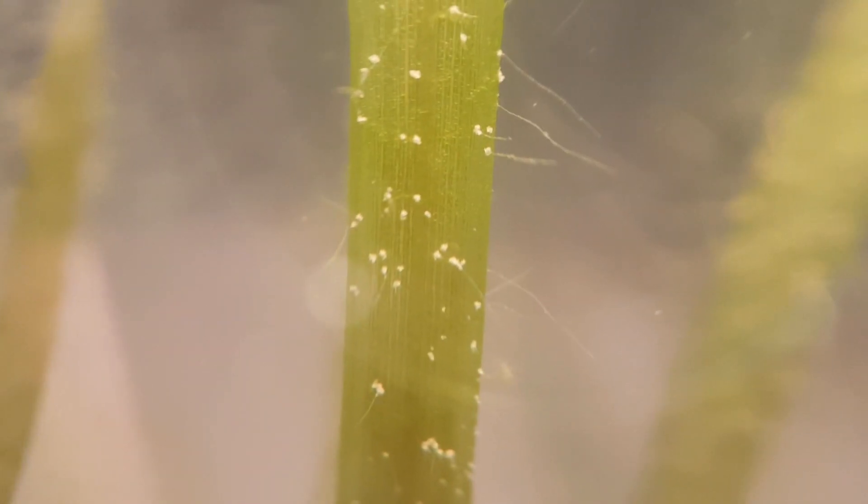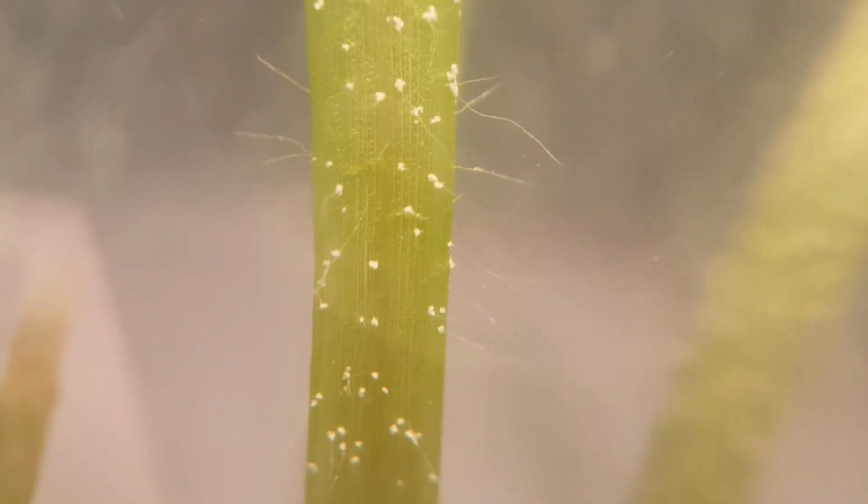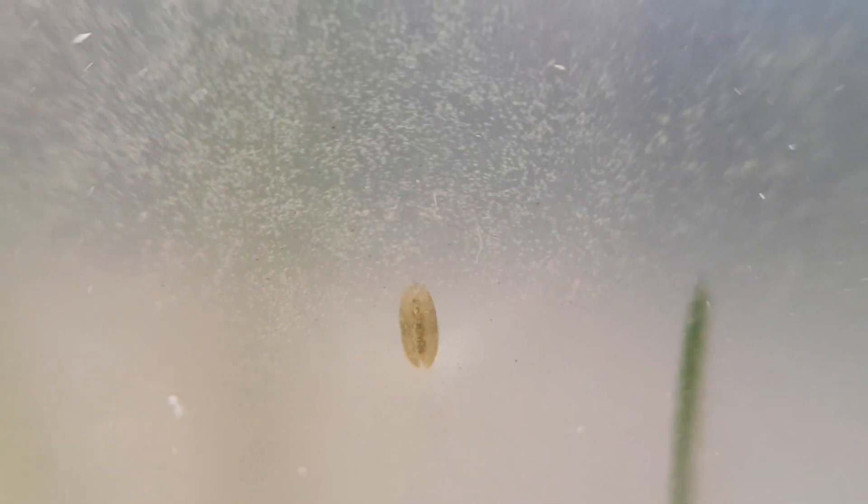The white dots you see on the plant are the places where the string algae is attached to the leaf. This ecosphere has a big and healthy clamshrimp population. These clamshrimp are great fun to watch buzzing around. When they feel threatened, they close their shell and fall to the bottom.